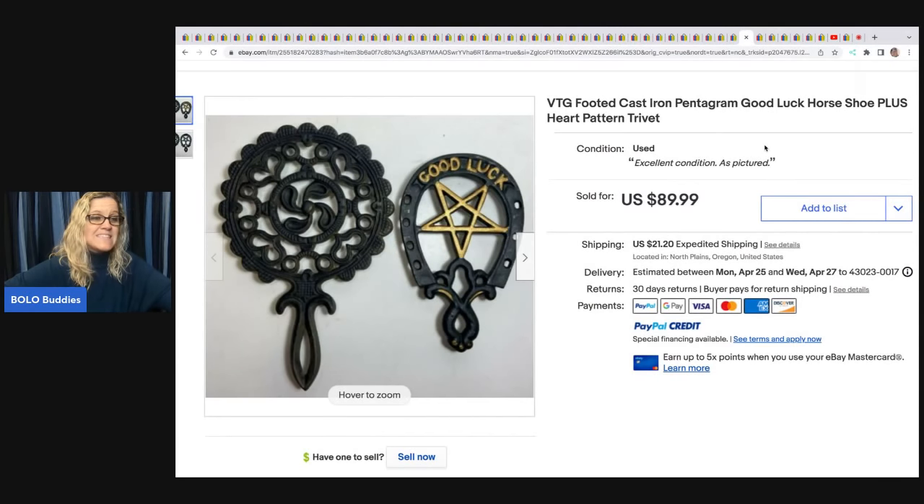Vintage footed cast iron pentagram good luck horseshoe and heart pattern trivet — garage sale, paid 65 cents, and sold for a best offer of $40 plus shipping.